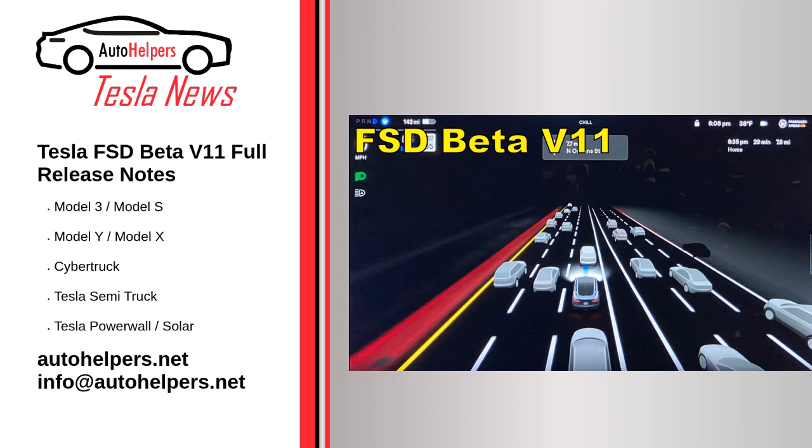Video demonstrations of FSD Beta V11's capabilities are yet to populate video sharing sites such as YouTube. With the update poised for a wider release in the coming weeks, however, it's only a matter of time before stress tests and demonstrations of FSD Beta V11 in action are shared online. Source reposted and summarized from Simon Alvarez at TeslaRT. My take: sounds great — getting closer and closer to a completed version.